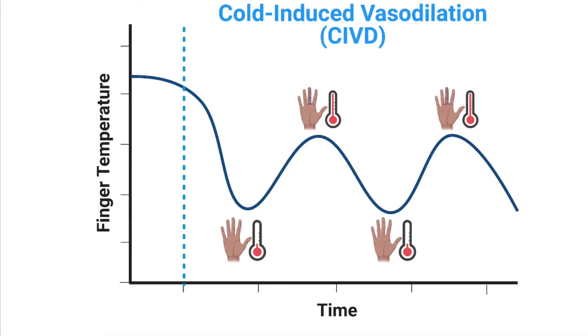When our hands are exposed to the cold, as indicated by the blue line on the graph, we see a dramatic drop in finger temperature. Interestingly, as the exposure continues, we often see a rise in blood flow to the fingers and a subsequent increase in finger temperature. This continues in a cyclic pattern as the cold exposure progresses and is termed cold-induced vasodilation, or CIVD.